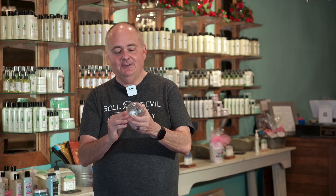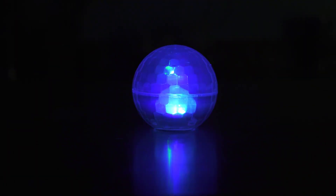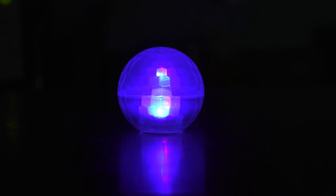The bath disco ball will run for about 12 hours on the set of batteries that comes with it. You just press the button at the bottom and all of a sudden it will turn your bathroom into a disco. You take the ball and you can either set it on the side of your bathtub or you can just throw it directly in the tub and it'll float.